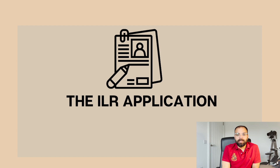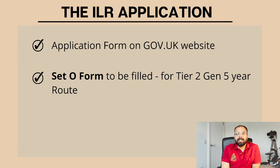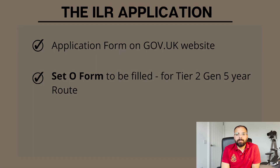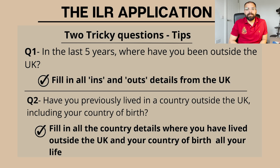That brings us to part three: applying for the ILR and filling the application. The application form is available on the gov.uk website. Since I was on the Tier 2 General route, I filled the SET O form. It is pretty straightforward but lengthy - you will need to spend time on the details. You will need to enter the code you received from your Life in the UK Test. I want to highlight two questions where you have to be very vigilant.